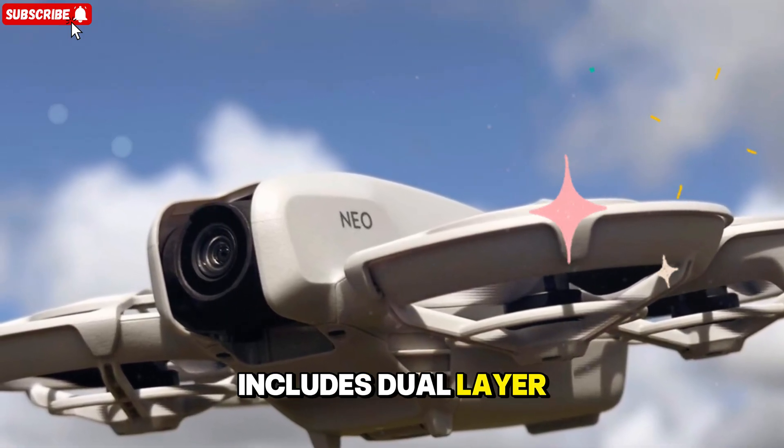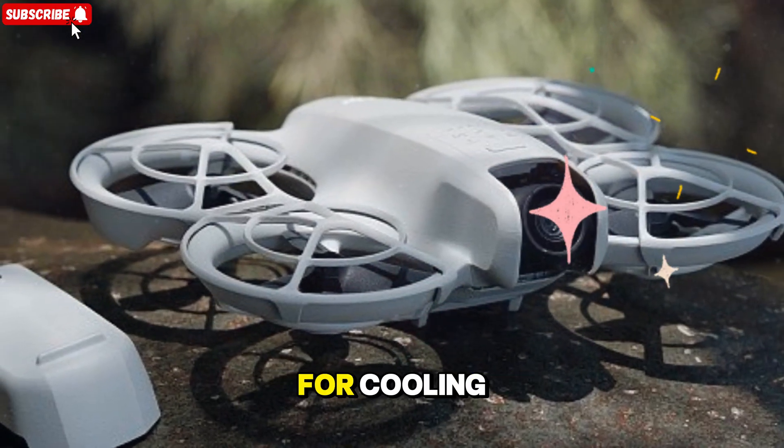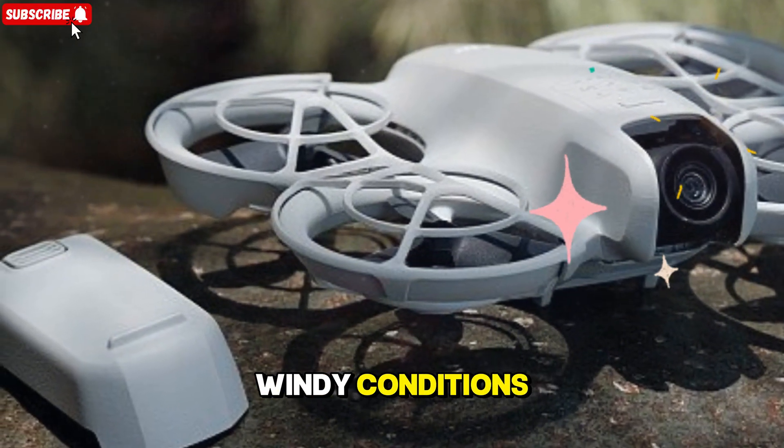The new design includes dual-layer propeller guards, a more aerodynamic arm structure, and better airflow for cooling, helping maintain performance during extended flights in hot or windy conditions.